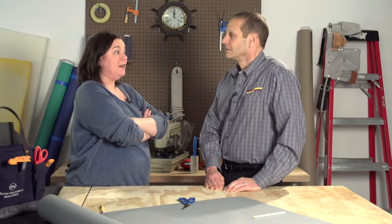I have a customer who is pretty unhappy. Why? What happened? I made a trailer cover out of a solution dyed acrylic and the boat owner called to say it is ripped to shreds. That isn't good.